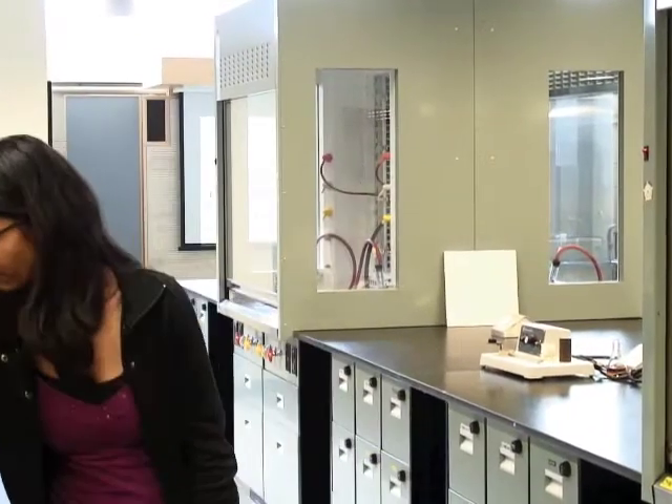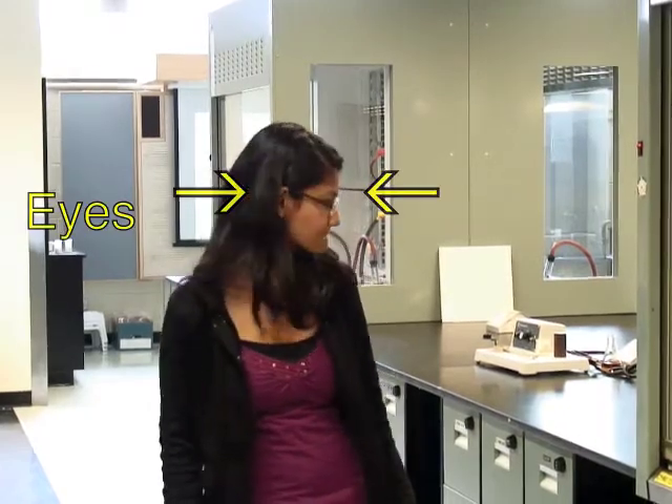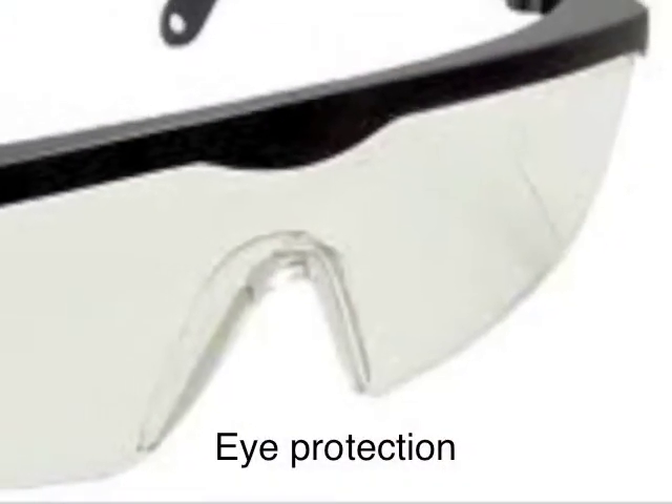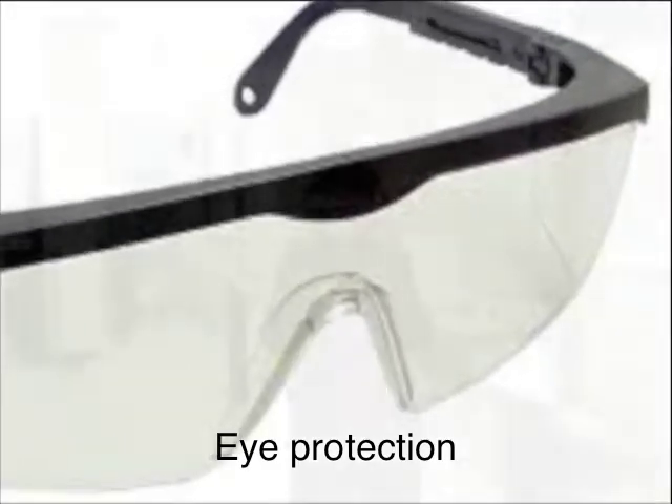Next come your eyes. This is the most important safety equipment that you can wear. Your eyes are soft, they are squishy, they cannot be replaced. So always, always wear eye protection in the lab to block that particular route of entry.